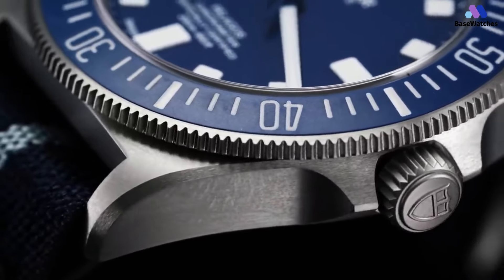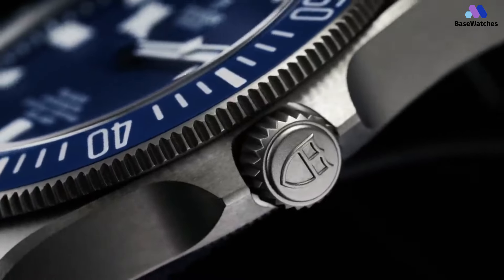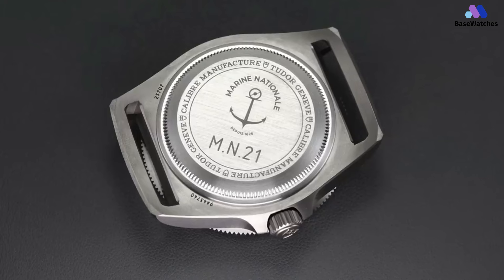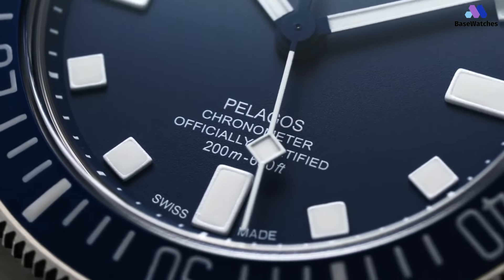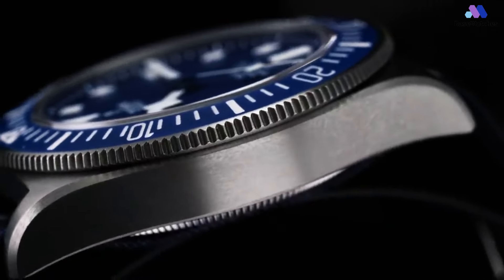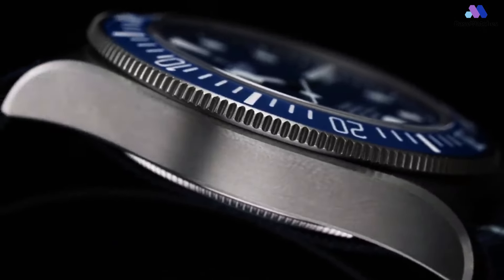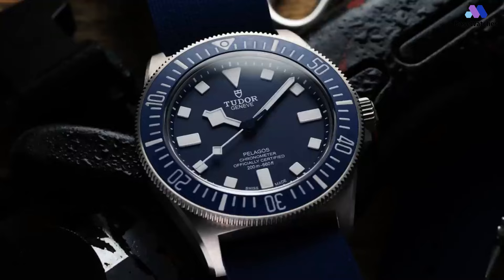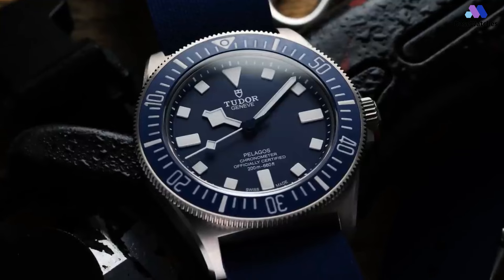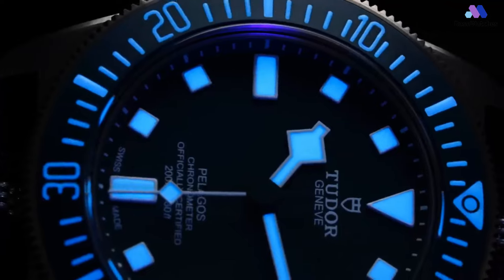The FXD measures 42mm in diameter from the edges of the bezel assembly; however, from the case itself you're looking at 41mm. The lug-to-lug is advertised as 52mm, but in reality the measurement taken from the center of the lug bars is 51.4mm. Those lug bars bow out and away from the case, and measured from the tips of the lugs you get 49.7mm. Total thickness is 12.7mm, about 1.5mm thinner than the existing Pelagos.